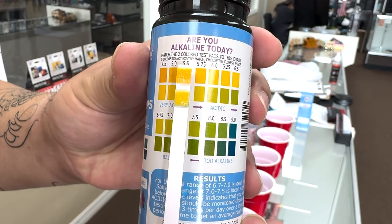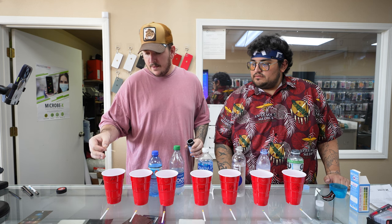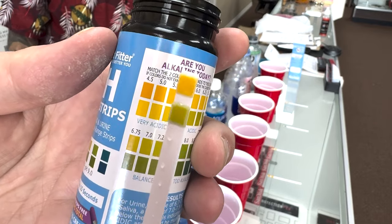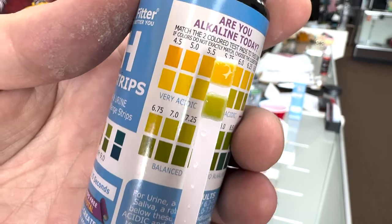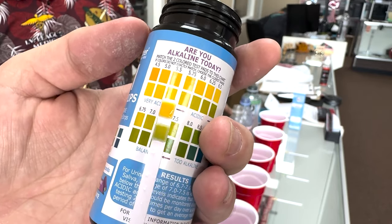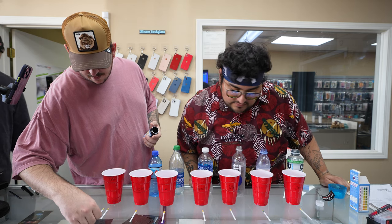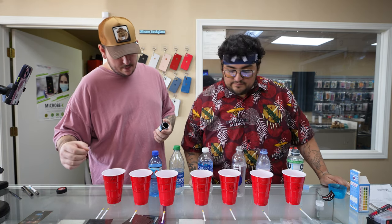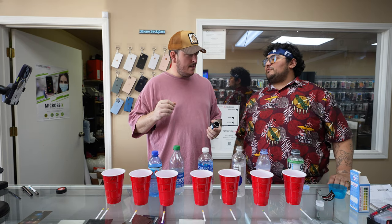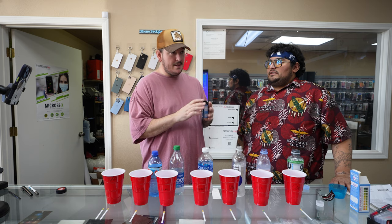I'd guess like 5.5. This is just regular tap water, not even toilet water — and it changed immediately. It's reading like 7.25. Honestly, better than half of these waters. The tap water has a better pH, but the real question is what else does it have in it?